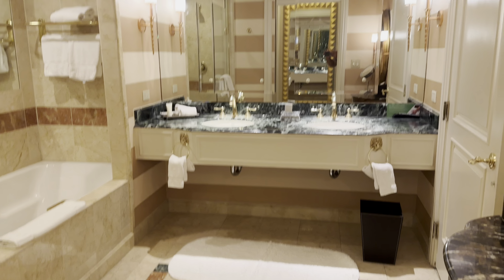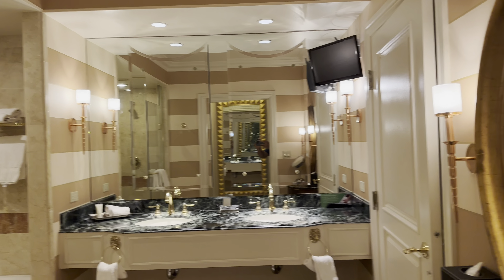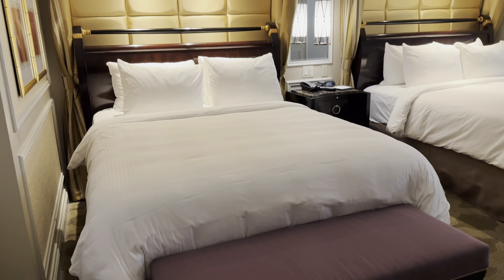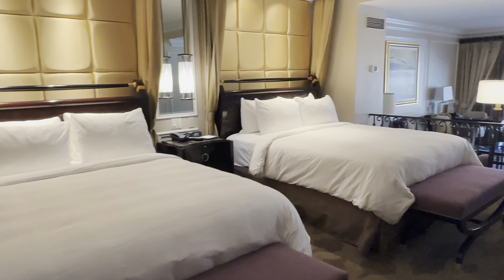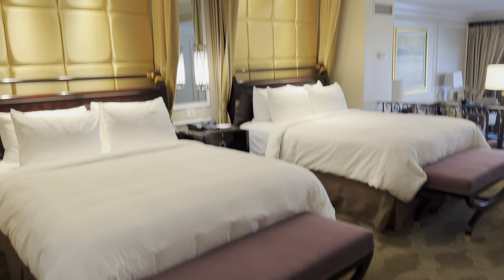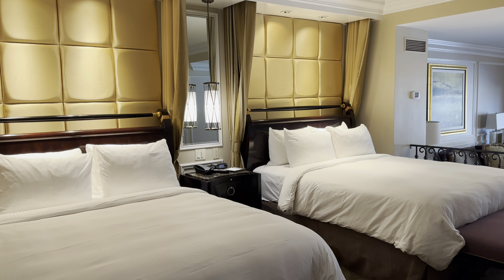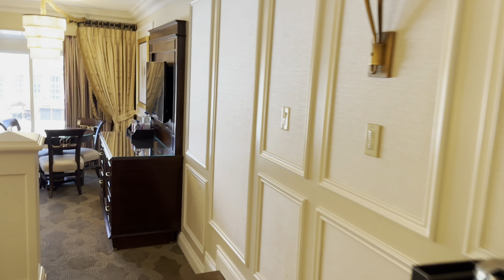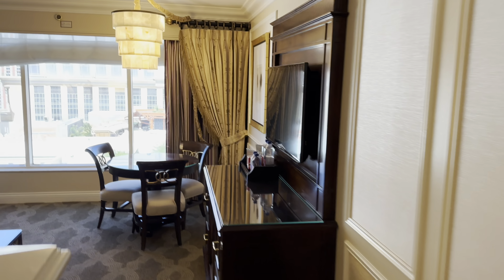Better than the Bellagio. They got a TV in here. Very nice. I know these are all suite rooms, so obviously it's gonna be bigger than Bellagio's. But the coloring and the lighting is very important to me — and two TVs. This looks like, I want to say, 60 inch. Pretty big.